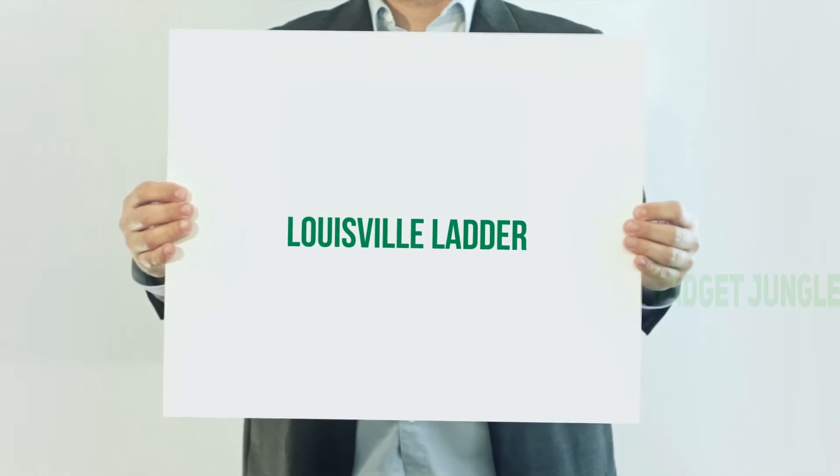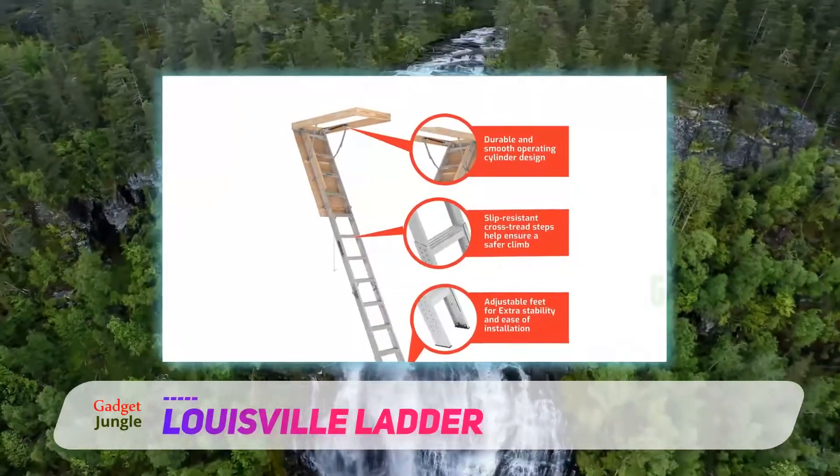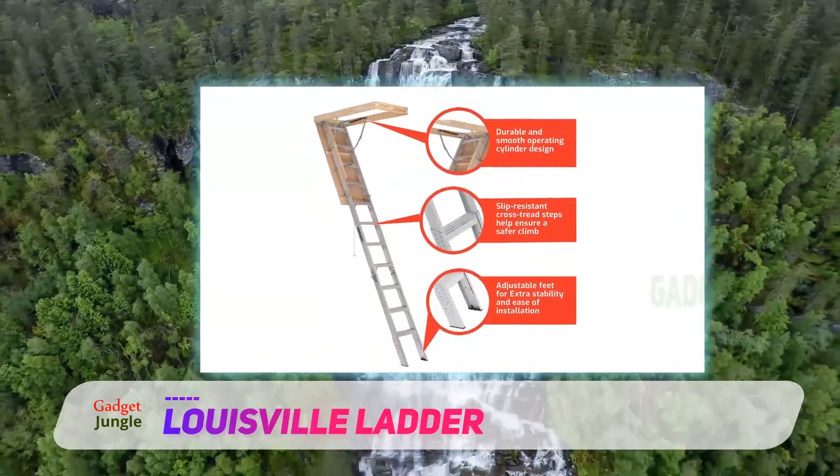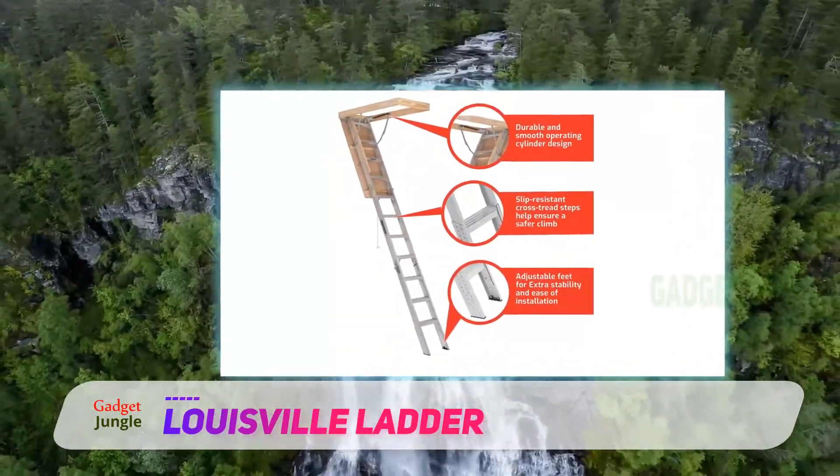Louisville Ladder has been in the ladder manufacturing business for 70 years. They are widely recognized for their ability to provide durable and reliable climbing accessories and equipment.